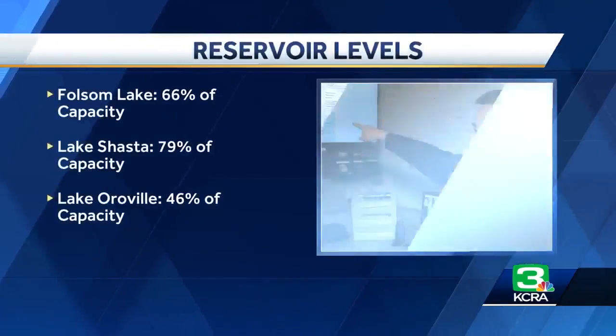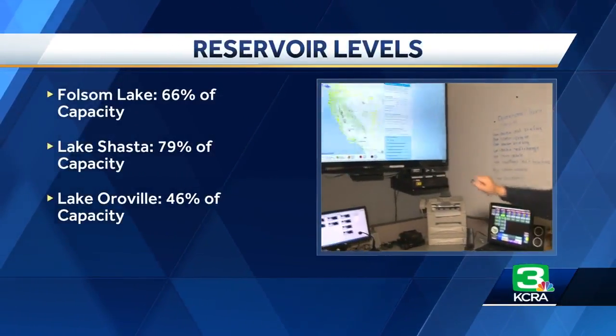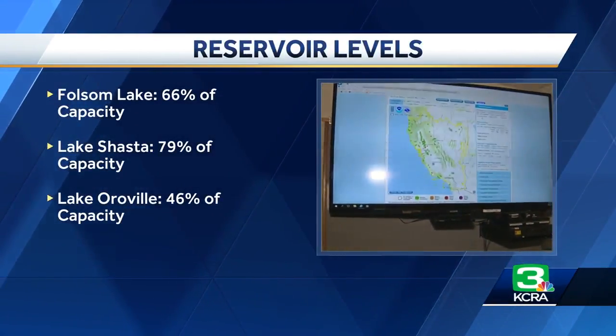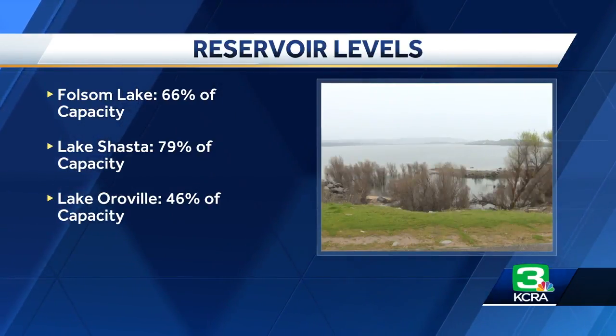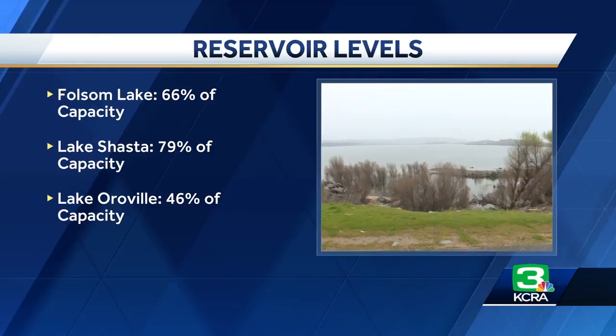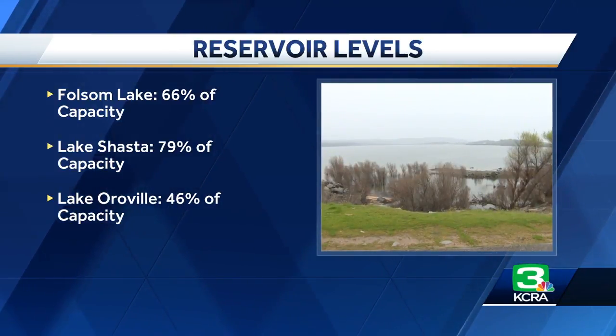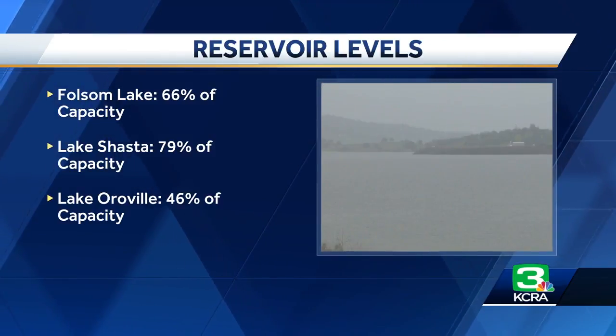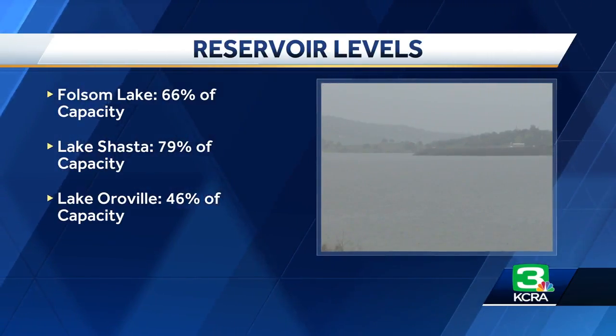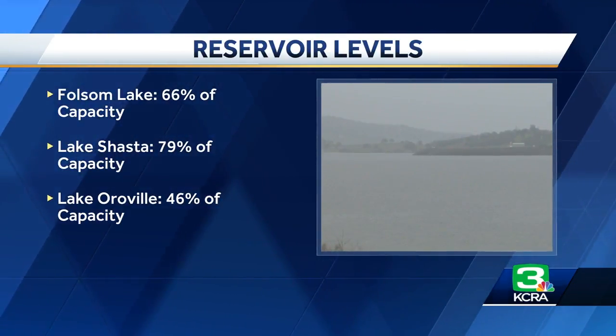The Joint Flood Operations Center in Sacramento is now active. That means state and federal water managers are keeping a close eye on all this rain to make sure they can properly control the state's reservoirs. If you take a look at the statistics, you're going to see that the major reservoirs still have a lot of storage space left in them, thanks to this drier than normal year.